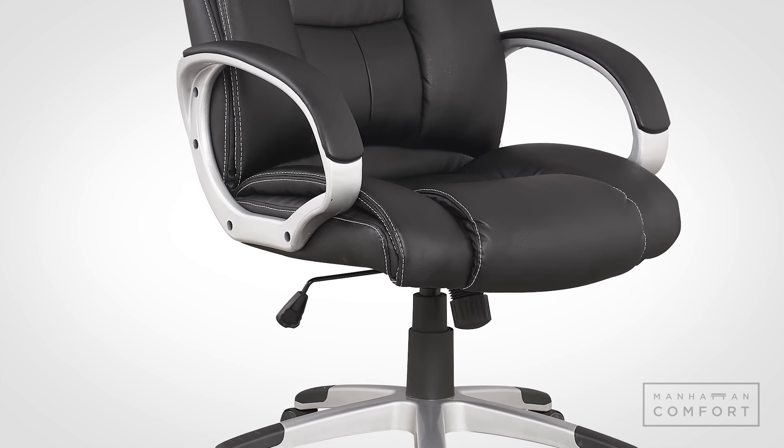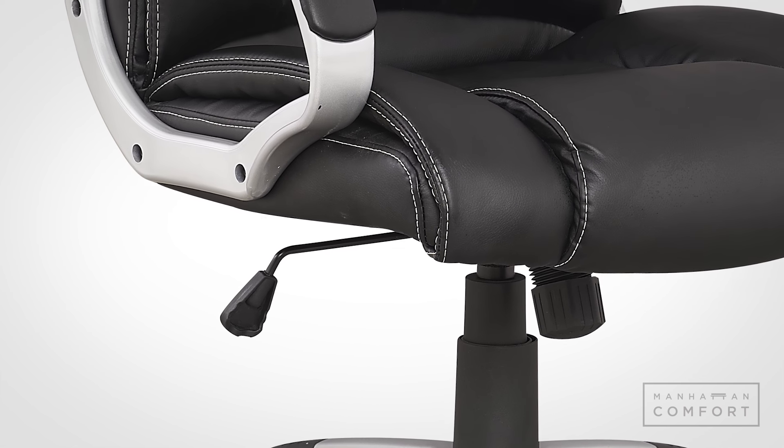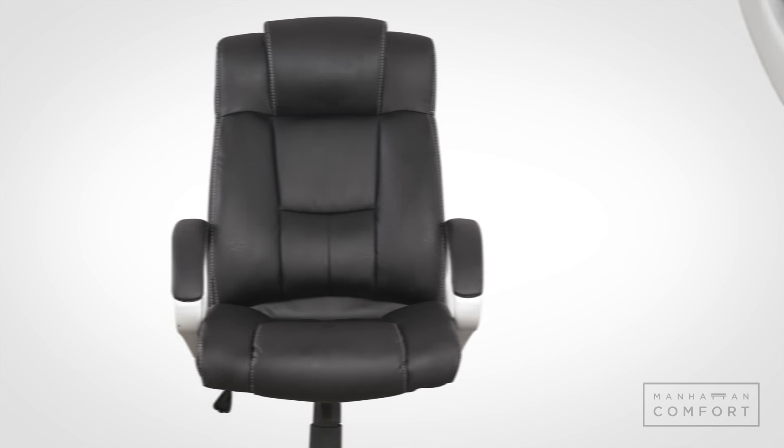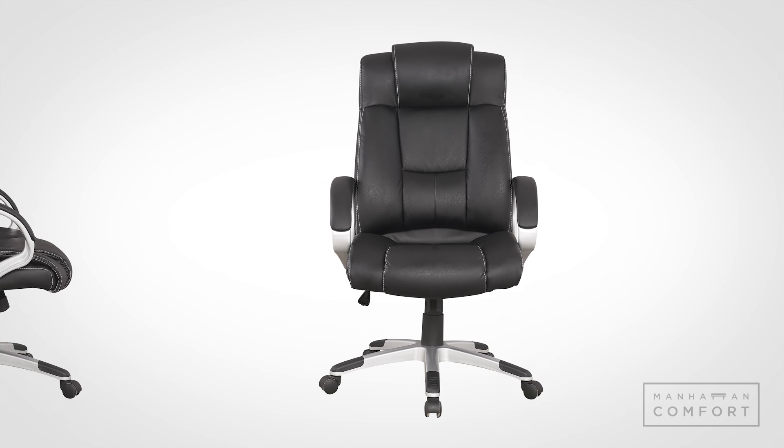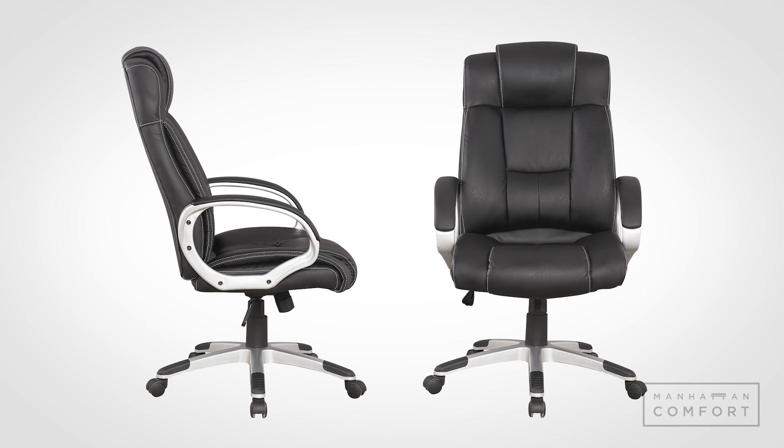The Washington also features both a gas lift system and a butterfly mechanism seat plate, which combine to give you executive control of your seating experience. If you're looking for an office chair that commands respect, look no further than the Manhattan Comfort Washington.